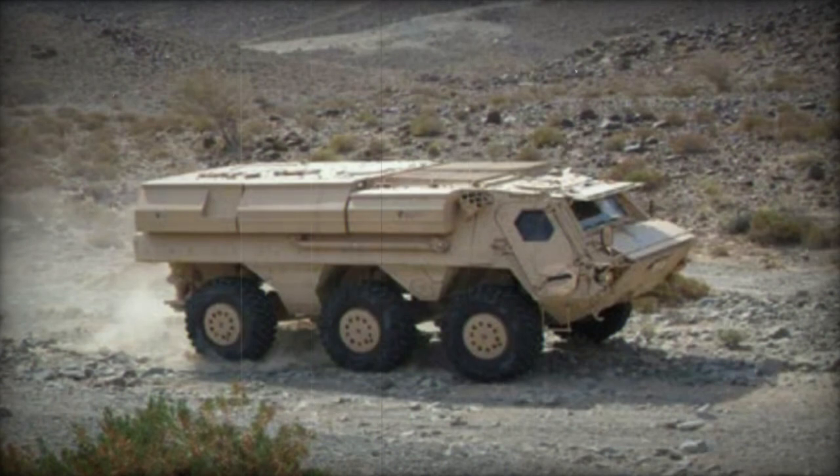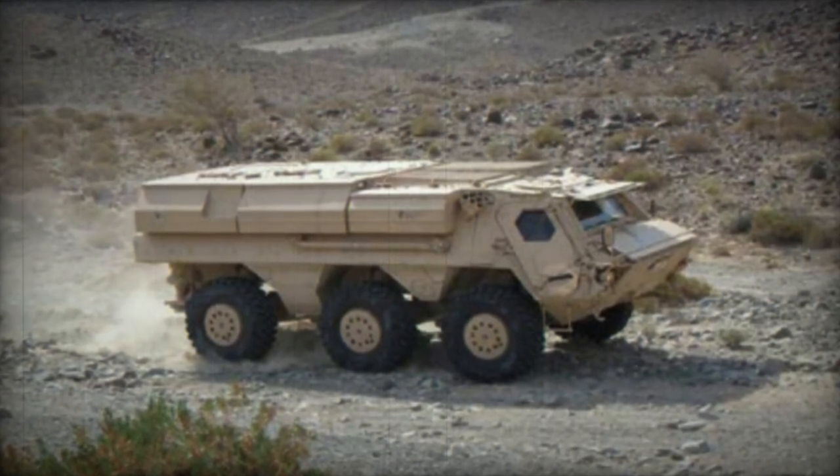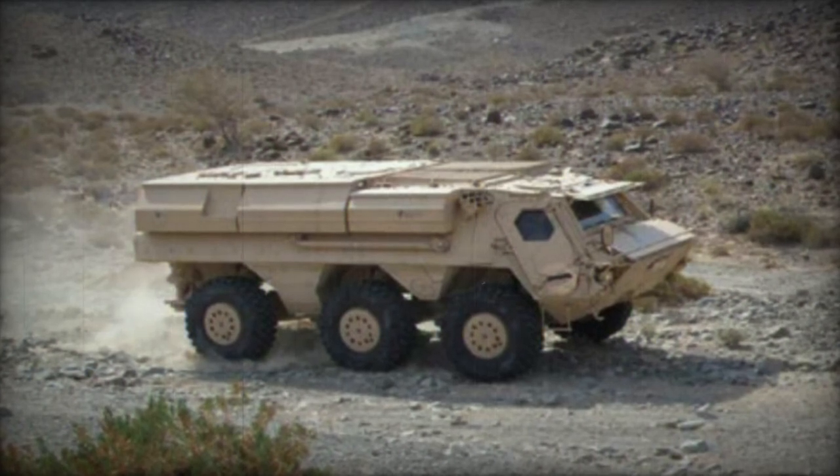The Fuchs 2 is an advanced version of the Fuchs 1, featuring a larger interior, a more powerful engine, an updated chassis, and improved modern protection.